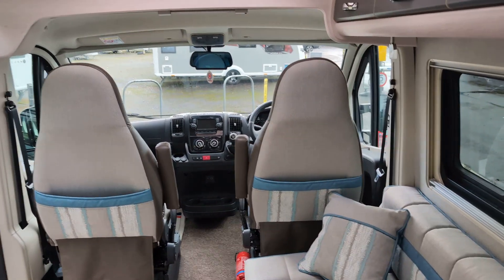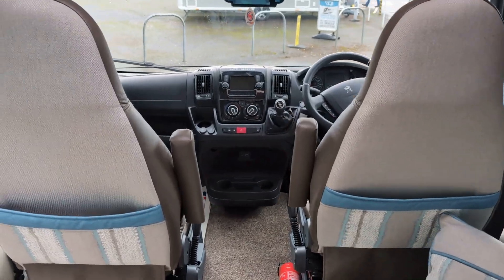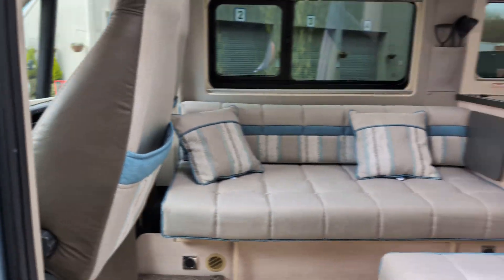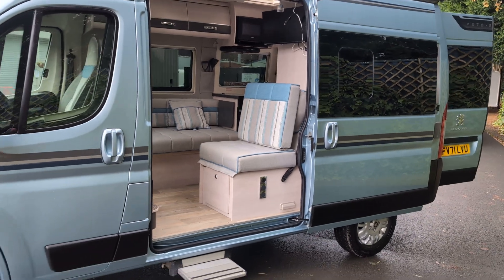The motorhome really stands out from the crowd, finished in metallic blue with colour-coded bumpers. It's a real head-turner.